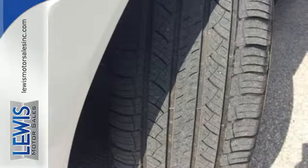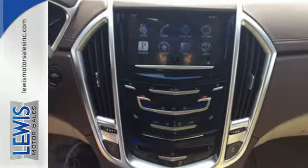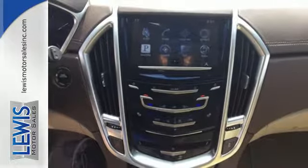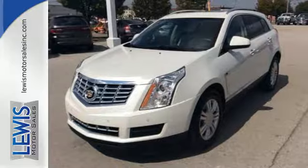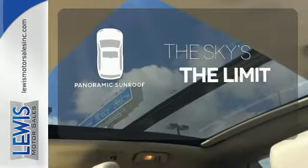The interior was planned around you, with the CUE information and media control system, OnStar with 4G LTE capability, climate control, and Bose sound. Let even more of the outside in with the panoramic sunroof.